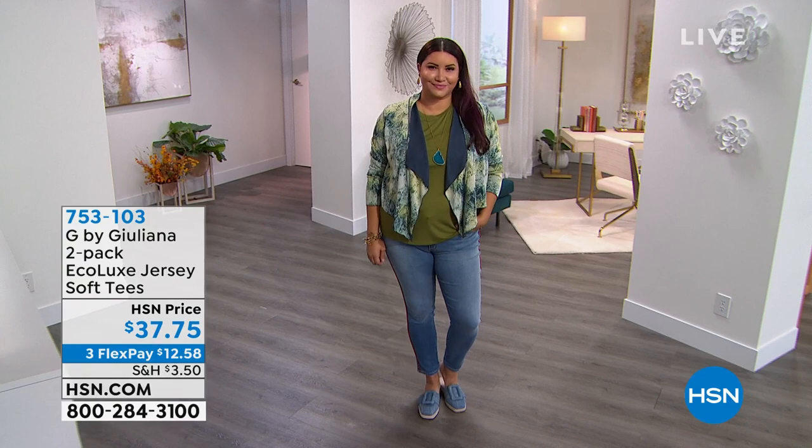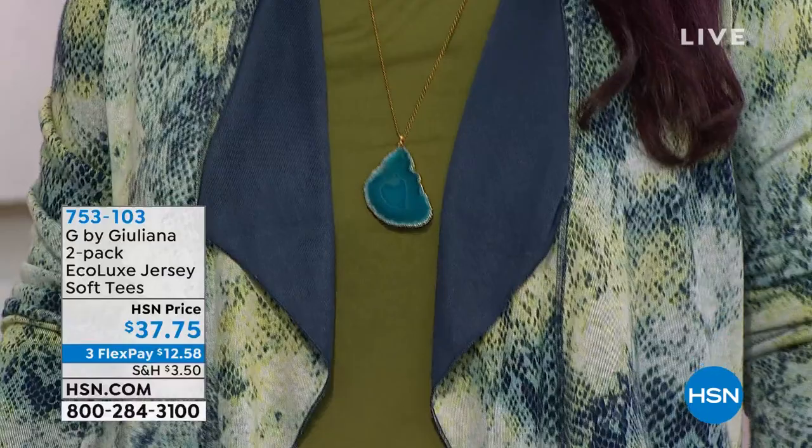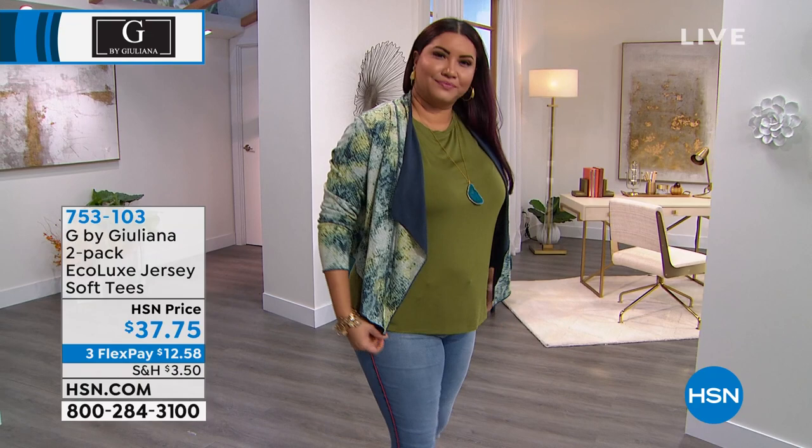Annette is wearing the two-pack of the Eco Luxe Jersey Soft Tees. She has it on underneath the jacket — the cardigan — that we've got coming up in just a moment. You can tuck it in or wear it untucked. They're super soft and you're getting two of them. She's wearing the Olive from the Olive and Coral Pack. These are 26 inches long, in that Eco Luxe Jersey.